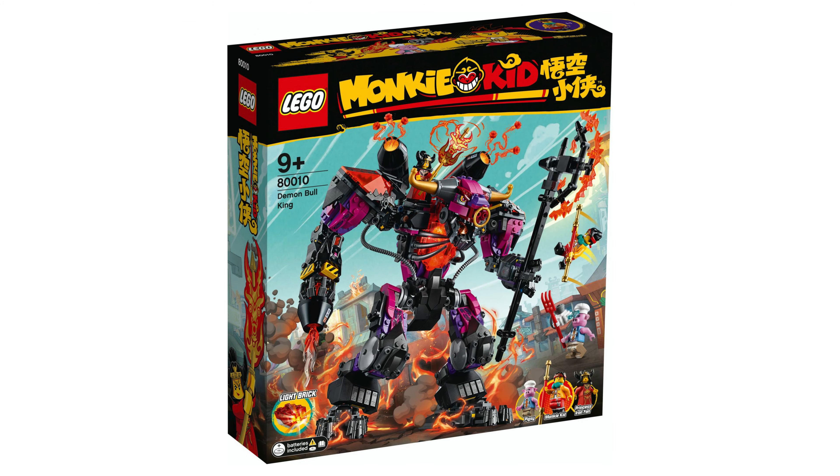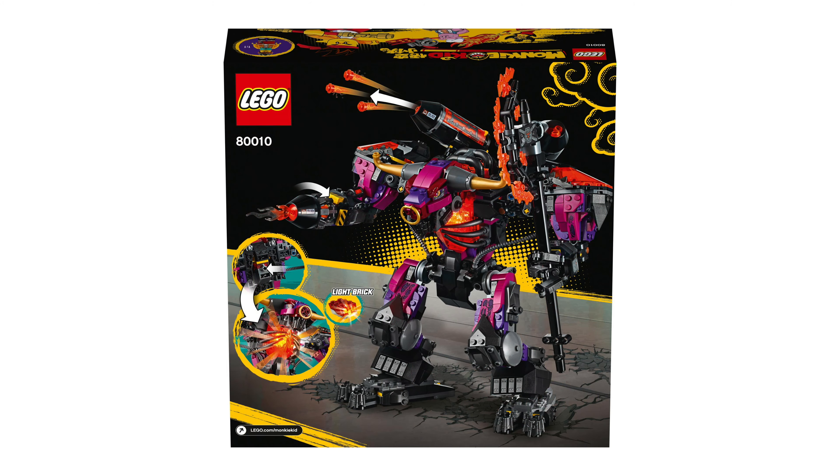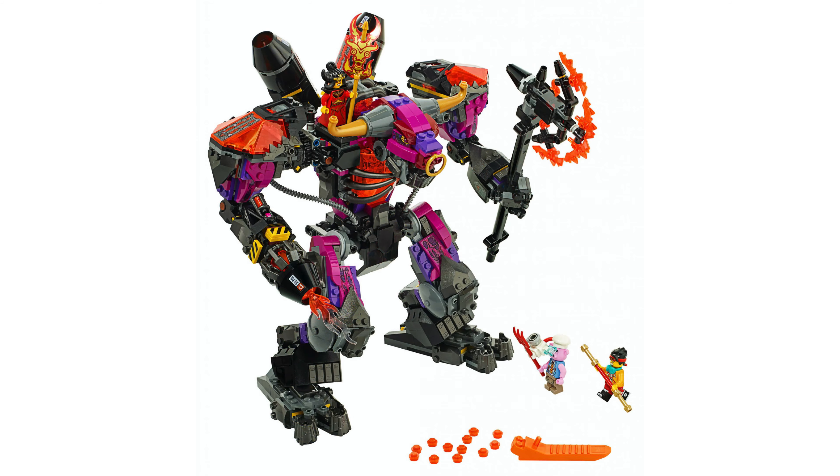This is the Demon Ball King, set number 80010. The piece count for this set is one thousand and fifty one and it'll cost ninety bucks.